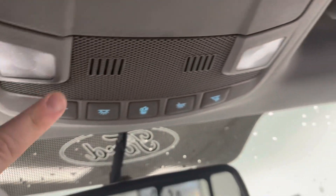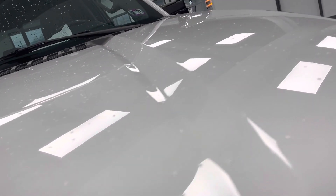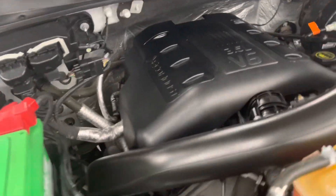Up top, the headliner is free of any rips, stains, or tears — a beautiful interior. It does have a sliding rear glass, which is a nice added feature. There are map lights up top and vanity mirrors on both the driver and passenger side. Moving under the hood, we have the 3.5 liter V6 EcoBoost engine — a nice clean engine bay with no evidence of leaks or anything like that. A healthy sounding EcoBoost engine.